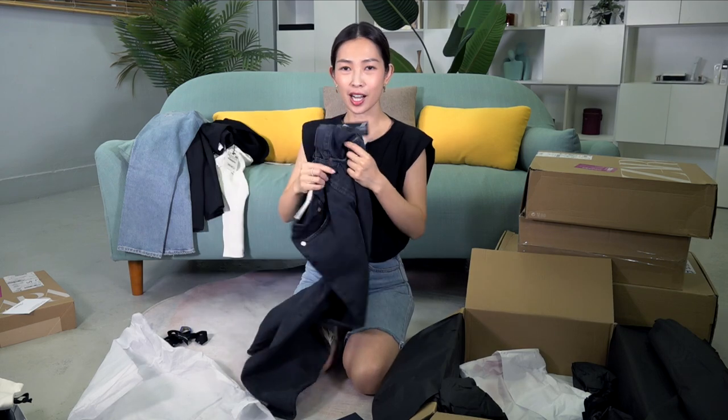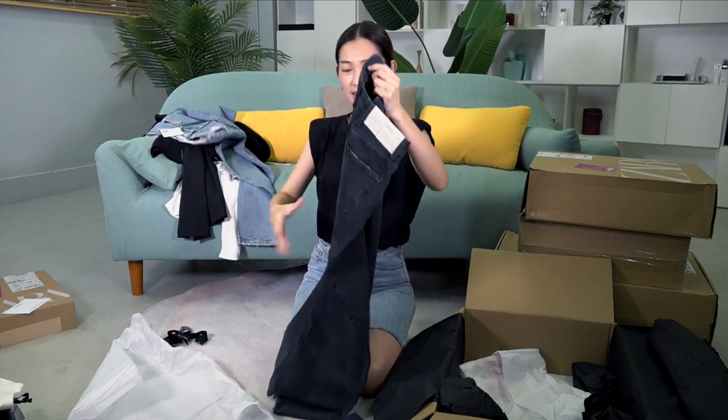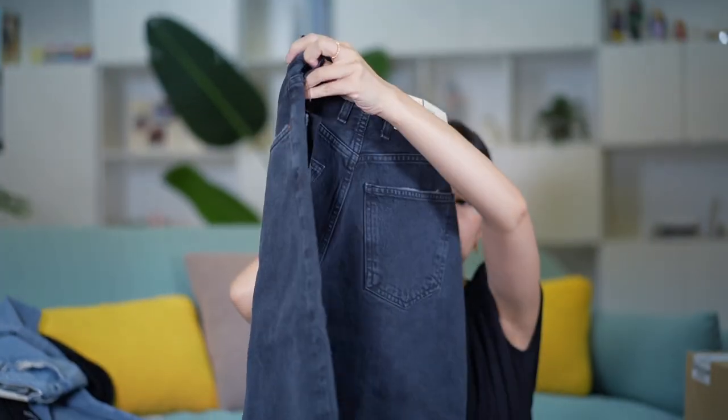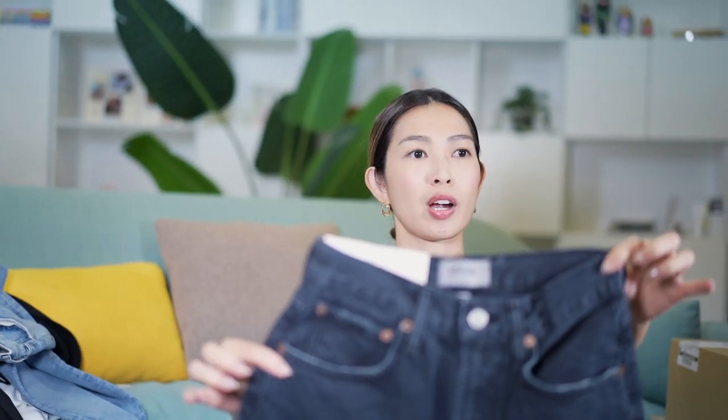I totally forgot I got these — so these are the dark greys I have in this style. But this is another style: it's a wider leg, the balloon style, tapered down the bottom. They look very comfortable but I'm not sure whether it's flattering on me because I'm petite, and sometimes anything too baggy just makes me look really bulky. We'll have to try and see.